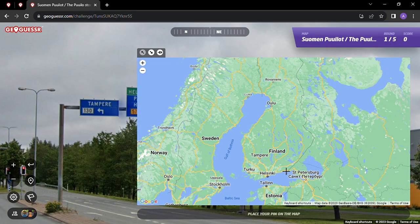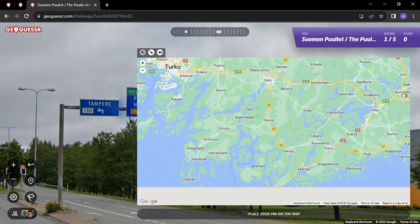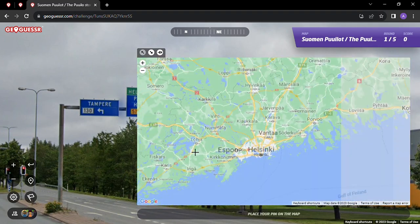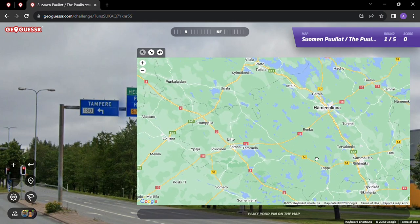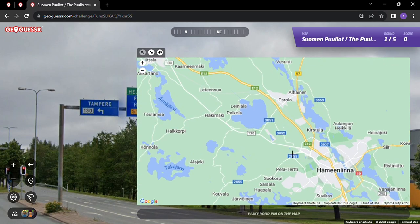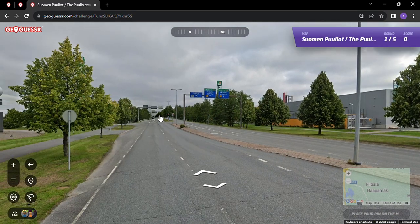Off to Kibi to the north. We've got a Burger King here. The 130... let's see... the 57. Here we are. Hämeenlinna, I guess maybe - all roads lead to Hämeenlinna in this round, maybe.